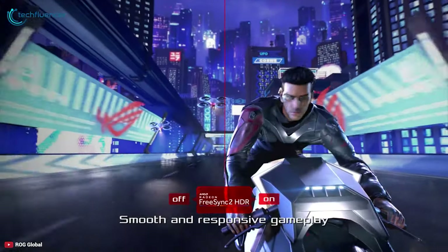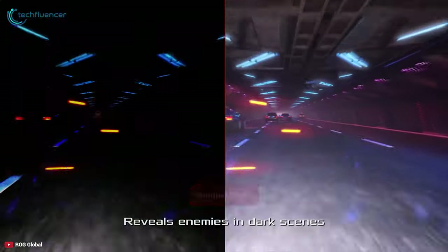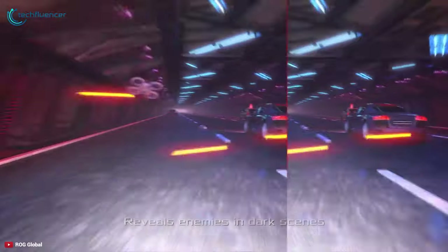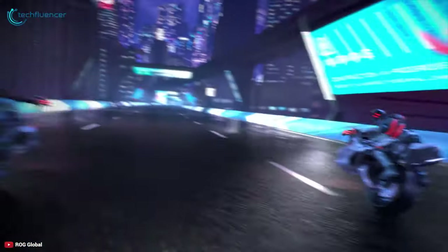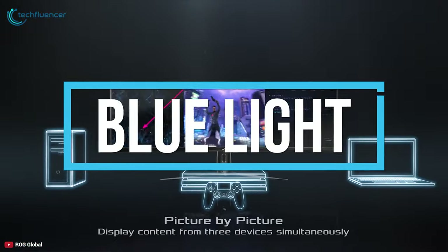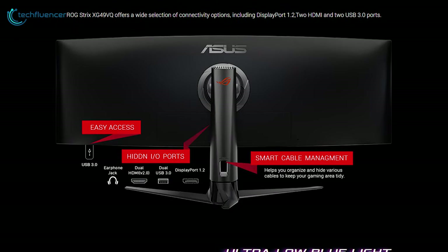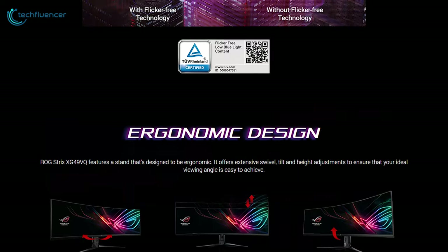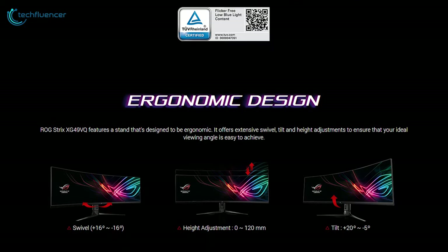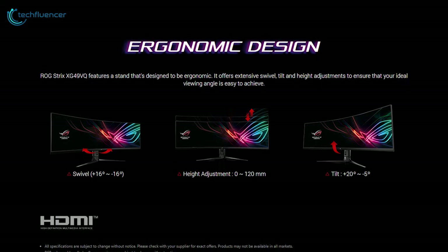It delivers a true HDR gaming experience. Its Shadow Boost mode enhances image details in dark areas without overexposing bright areas, while multiple HDR modes allow full customization for your gaming setup. The monitor also offers blue light technology to prevent eye strain, headaches, and sleeping disorders. Its ergonomic design with swivel, tilt, and height adjustability plus VESA mount support lets you always find your ideal viewing position.